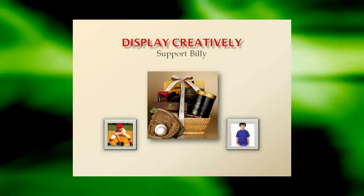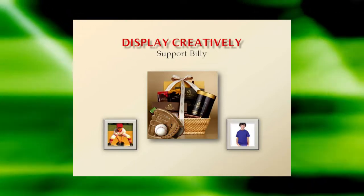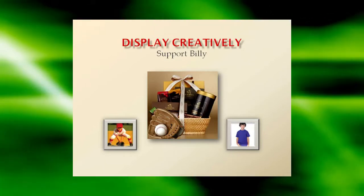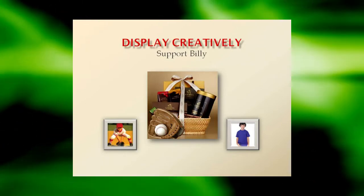Display Creatively. Try displaying your fundraising items in a festive basket or alongside themed props. For example, put candy bars in a festive basket with a baseball and glove alongside a photo of your child in the team uniform with a sign that says, 'Buy This Candy to Support Little Billy's Dream to Play Sports.'